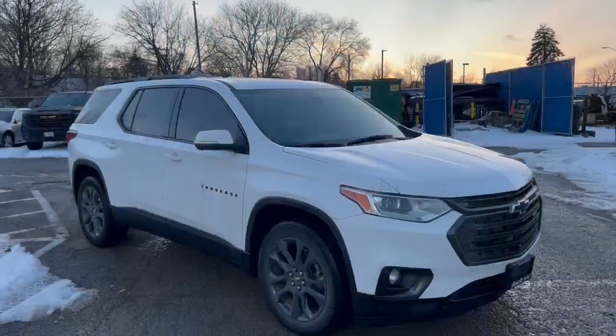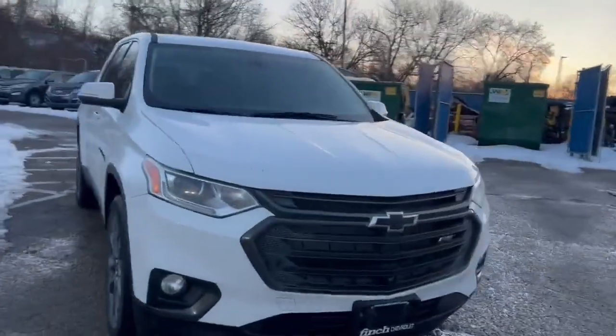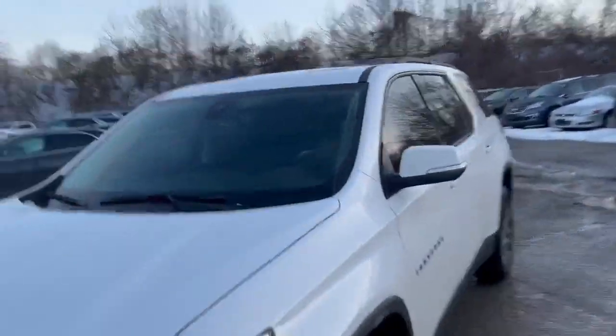Hi, Jesse Hughes from Finch Chevrolet, going to do a walk around of a 2021 Traverse RS lease return that just came back. So, 21 RS all-wheel drive, black grille, body color mirrors, black roof rack.